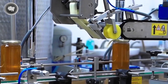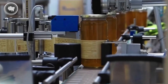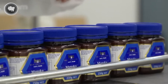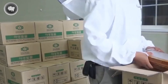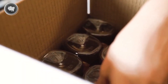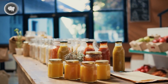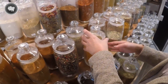Next comes labeling, where each jar gets its identity. The label doesn't just make the product look good — it tells the full story. From the floral source and origin to certifications like organic or raw, every detail helps customers know exactly what they're getting. Once labeled, the honey is packed into boxes and stored in climate-controlled areas to maintain its smooth consistency. Finally, it's ready for distribution — whether it ends up in grocery stores, farmers markets, or online shops, every jar carries the effort of both nature and humans working together.